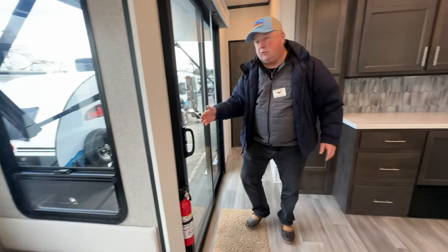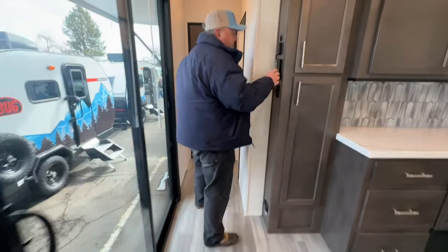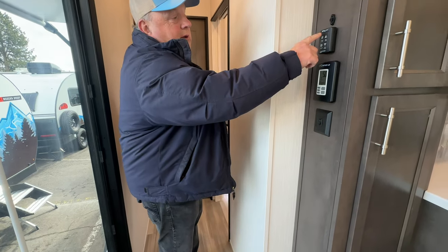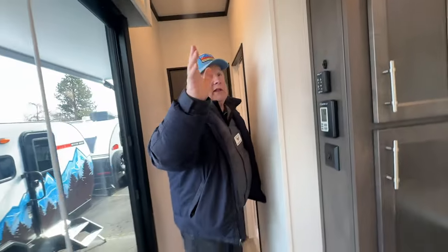Again, a big sliding glass door with dual pane windows. Come over here and you've got your thermostat and some more controls for your lights. Then we have a Max Air fantastic fan up here — you can set it so that if it starts raining, the sensor will bring it down automatically. So if you're away for the day, you're covered.